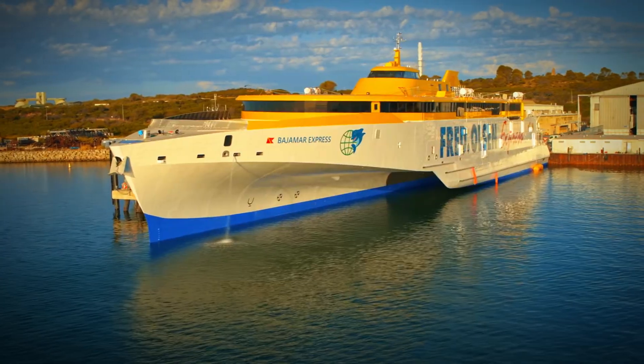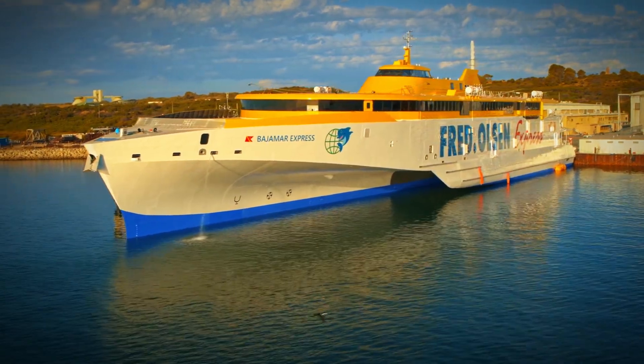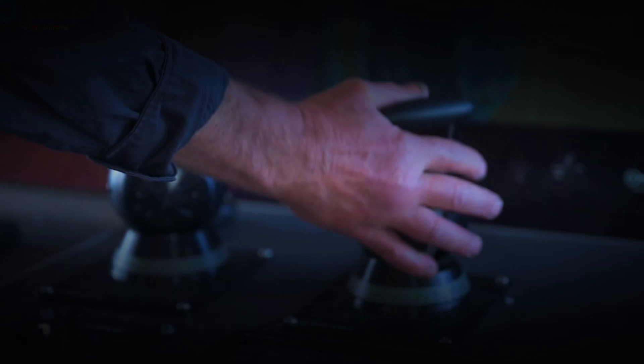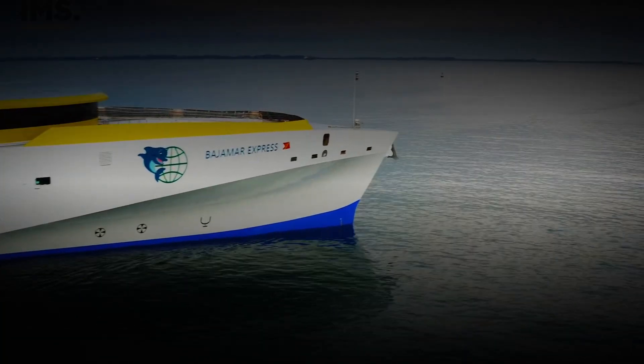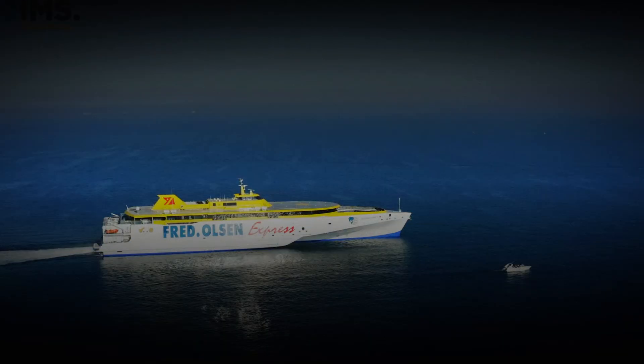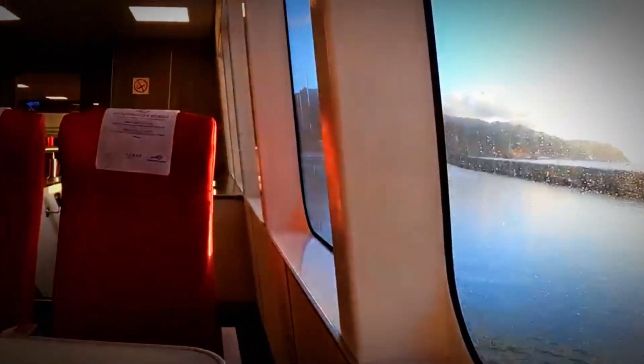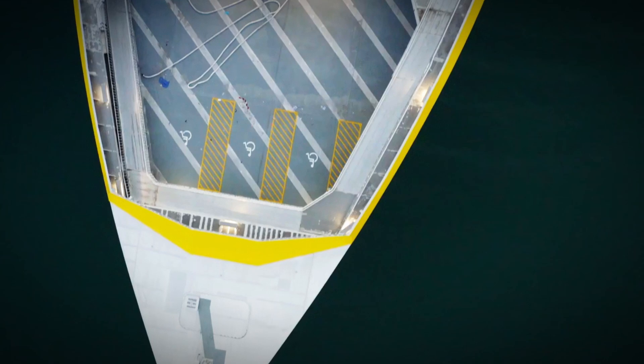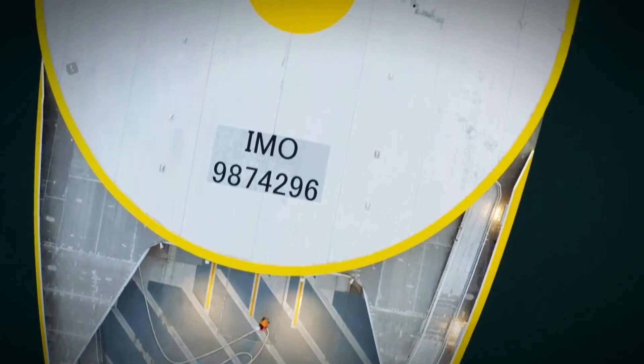Wrapping it up: the Bajamar Express isn't your everyday ferry. It's a testament to human ingenuity, a floating piece of the future, blending speed, comfort, and iron-clad safety into one sleek package. We're not just riding waves here — we're setting a whole new wave of standards in maritime travel.